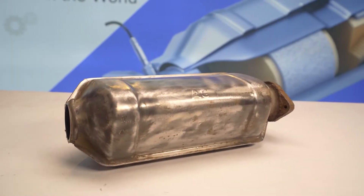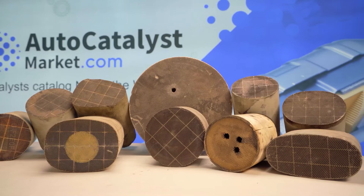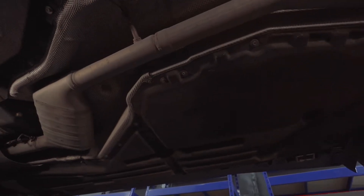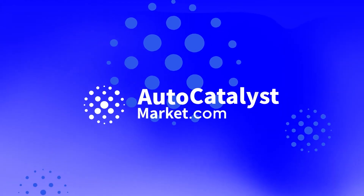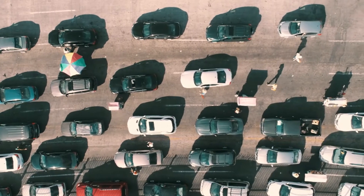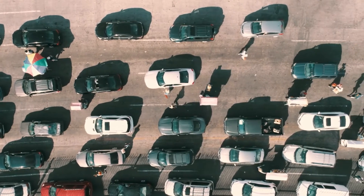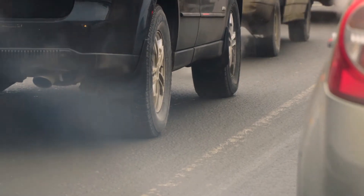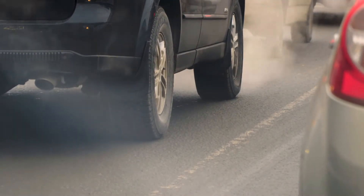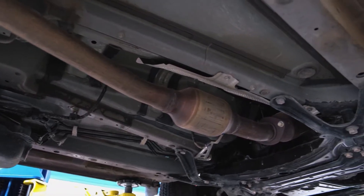Welcome to the AutoCatalyst Market Channel. We'd like to tell you more about automotive catalysts and their purpose. On our planet there are about 1.5 billion cars with an internal combustion engine which produce toxic gases: carbon monoxide, hydrocarbons, and nitrogen oxides. The task of the automotive catalyst is to reduce the amount of these harmful substances.